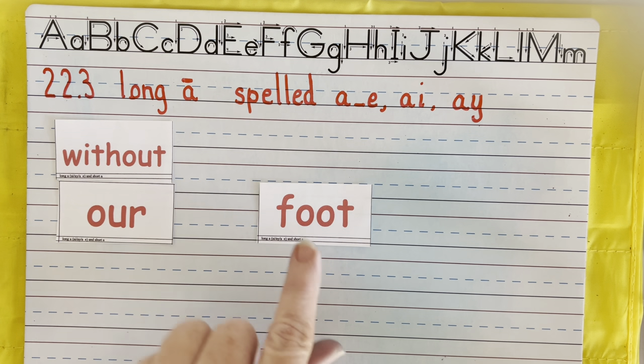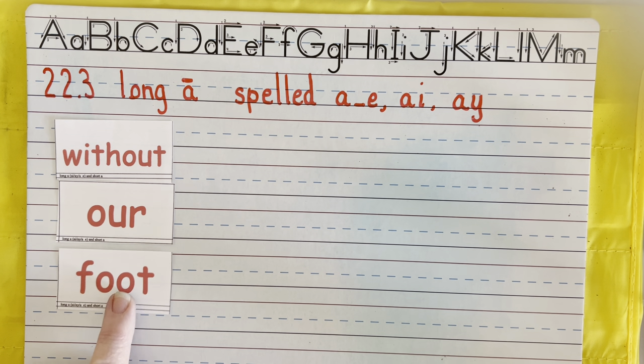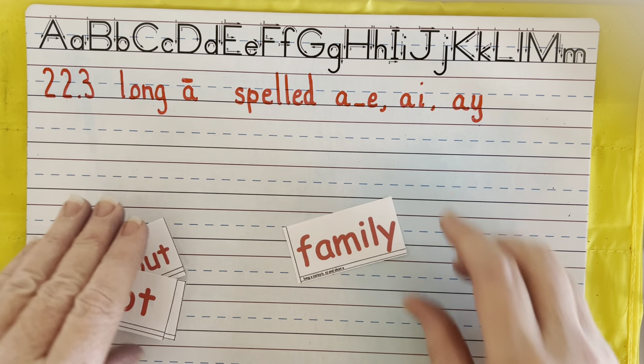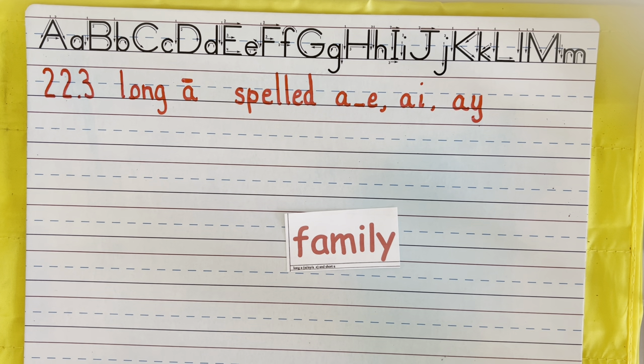And last — the O-O says oh, like in foot. Our last word is family. We have a Y at the end because it's more than one syllable — family has three syllables. That Y says E at the end, and this one happens to be three syllables.